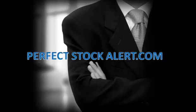Good afternoon everyone, this is Christian with PerfectStockAlert.com, a 100% free service for smart investors and traders. All we ask in return: please refer a friend.